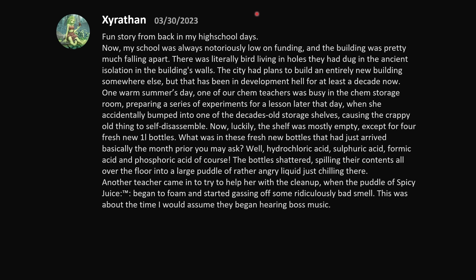Fun story from back in my high school days. My school was always notoriously low on funding and the building was pretty much falling apart — there were literally birds living in holes dug into the ancient insulation in the walls. The city had plans to build an entirely new building, but that had been in development hell for at least a decade. One warm summer's day, one of our chem teachers was preparing experiments in the chem storage room when she accidentally bumped into one of the decades-old storage shelves, causing the crappy old thing to disassemble.